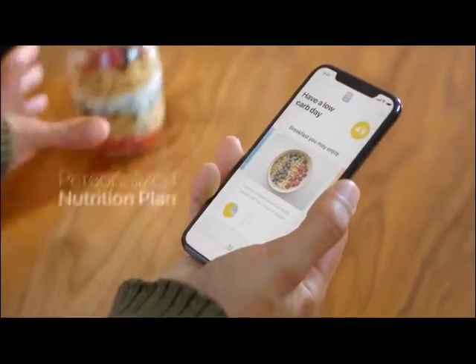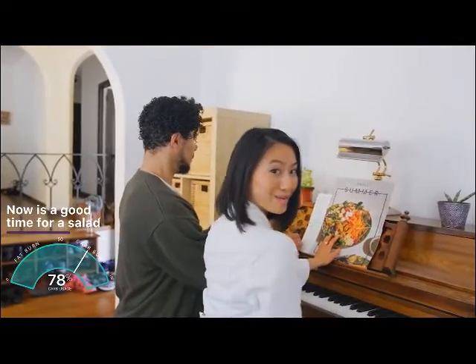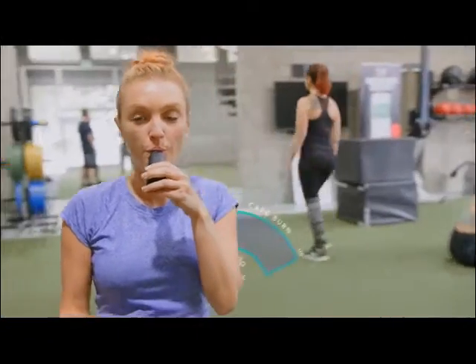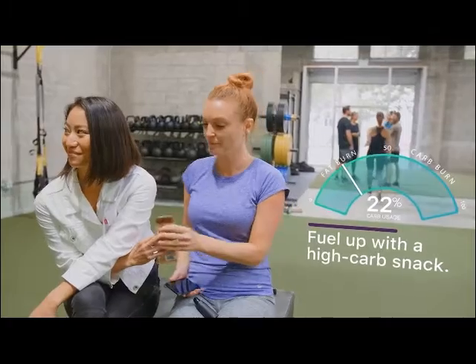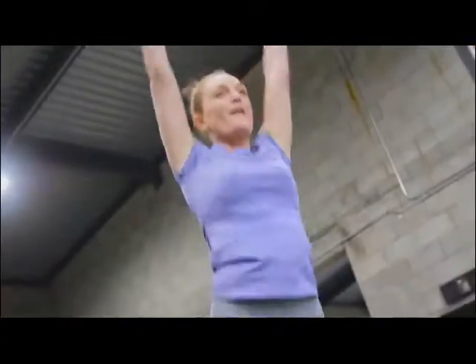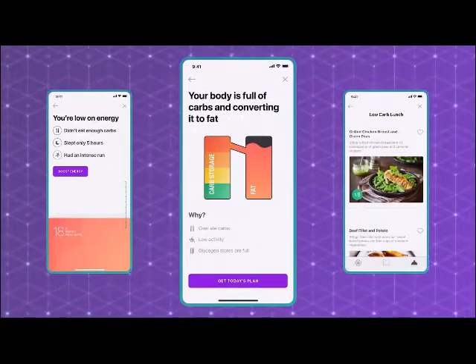Breathe in the morning to get a personalized nutrition plan for the day — one that's based on your personal goals and adaptable to your eating habits. Breathe before a meal to see how the last one affected you and get recommendations to keep your body on track. Breathe to see if you have enough energy for your workout or if you should fuel up. Lumen doesn't just tell you what to do — it gives you the whys behind it all: why your weight might be fluctuating, why you feel low on energy, why your body is storing carbs.